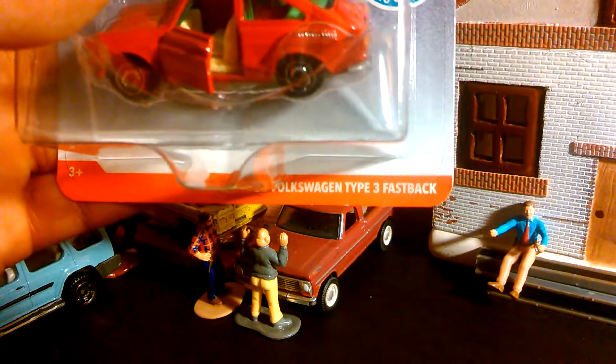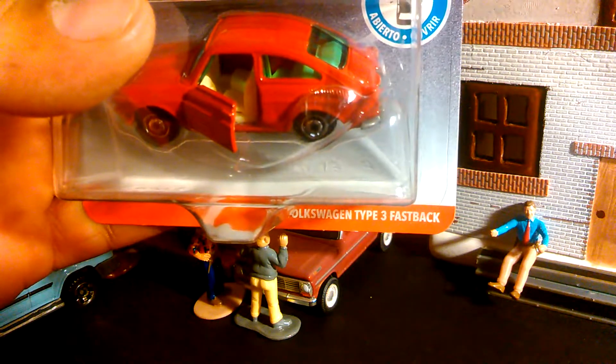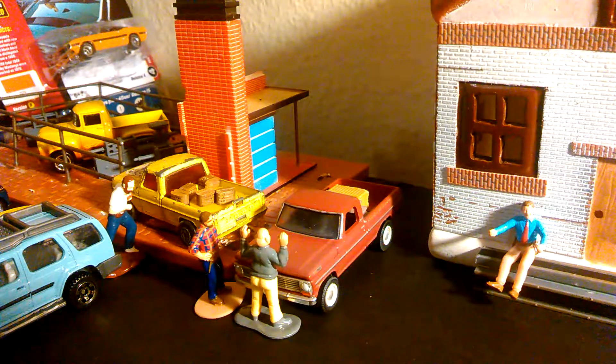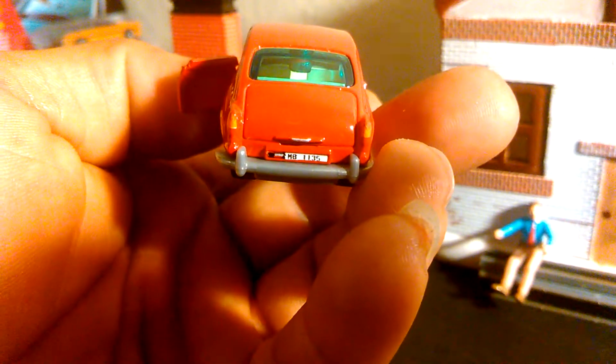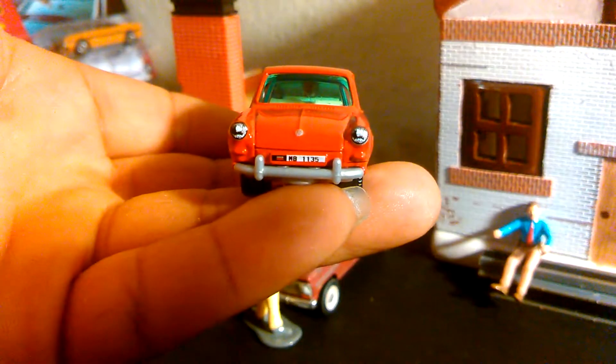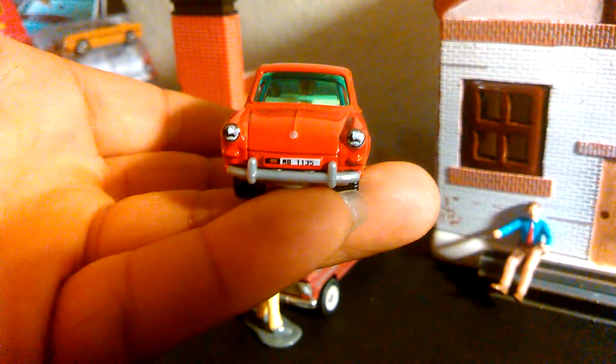This one I haven't opened yet. This is the Volkswagen Type 3 Fastback. Let's open it up. And here's that little beauty — opening doors. Very nice little car. MB 1135 on the plate. Detail on the tail light, handle for the trunk. Side view, front view. Nice one — this is going to look good with the Mercedes.